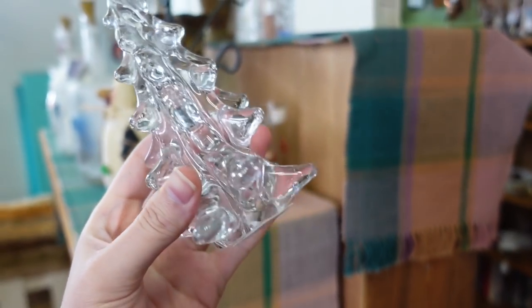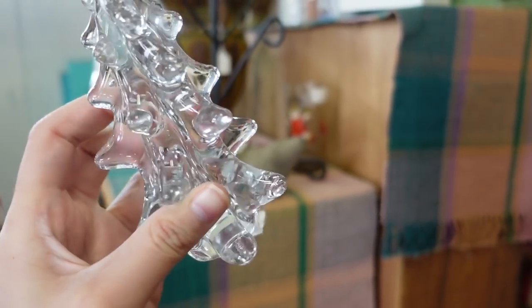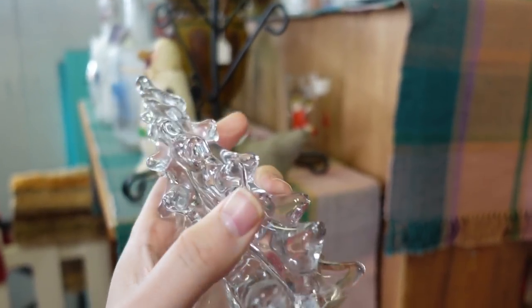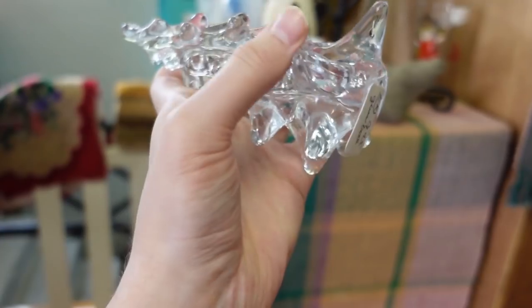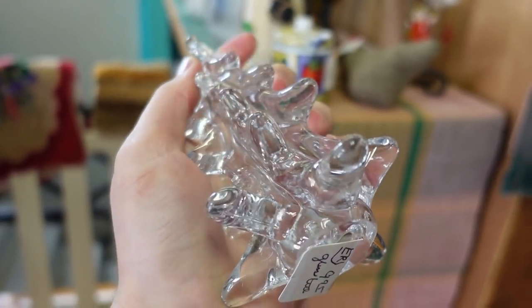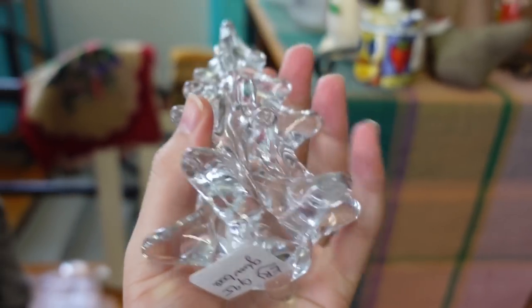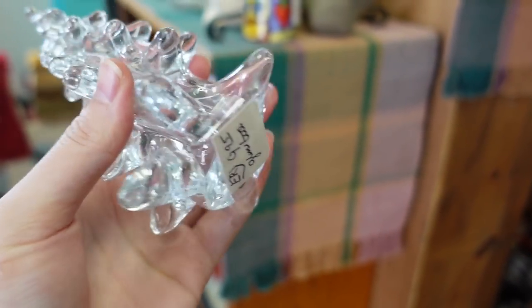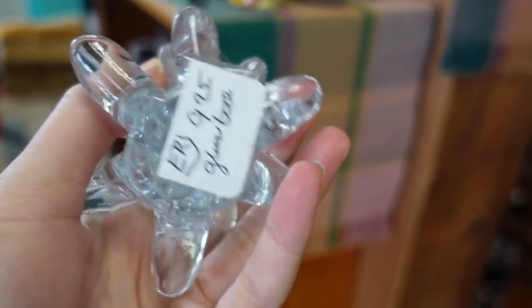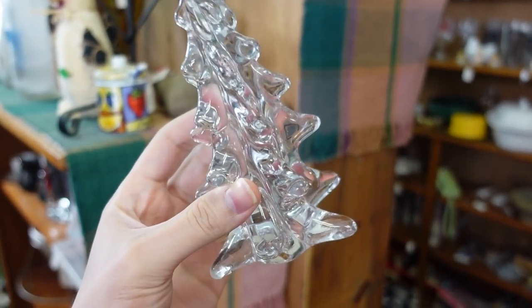Christmas is not now, but ten dollars is a great price for a glass tree. The glass trees are very popular. I'm feeling it up to make sure all these little nubs are chip-free. I used all these fingers to check it out and it feels good. So ten dollars it is — I will get the glass tree. Put that on a light base, like a color changing base, and that will be so good.